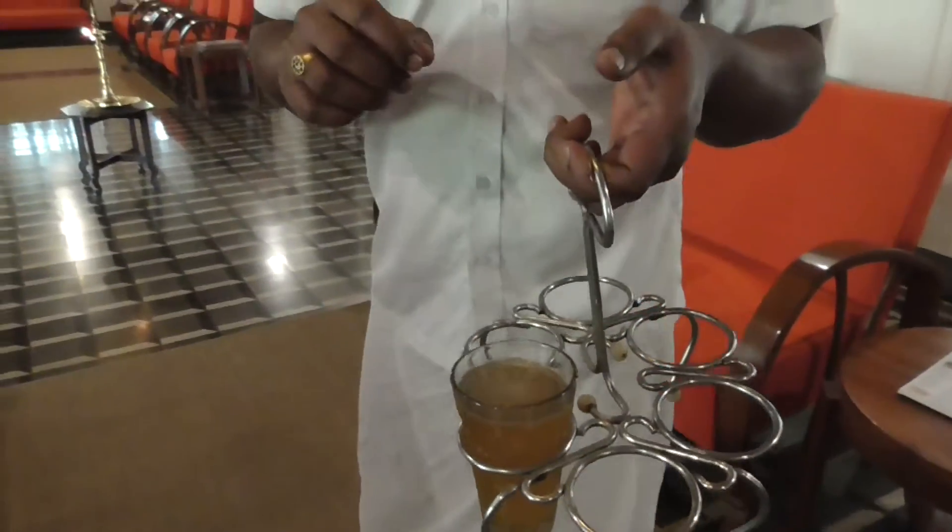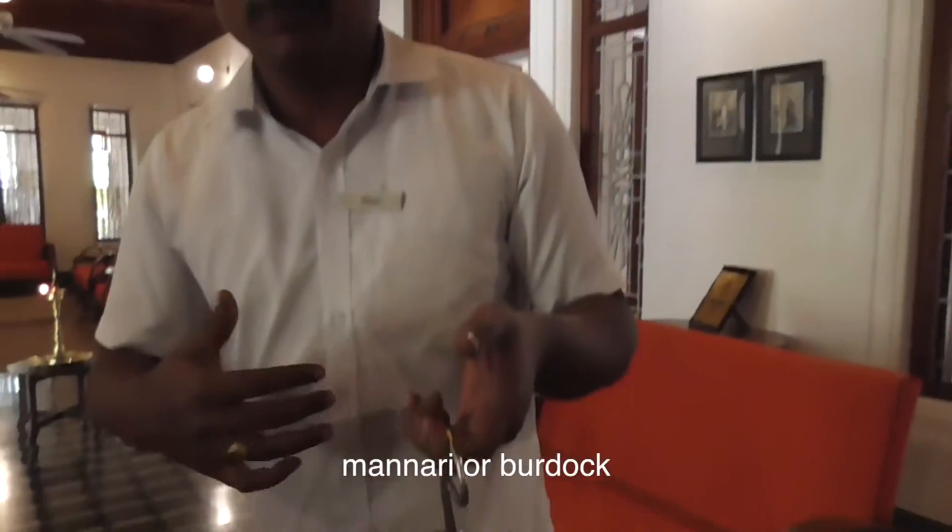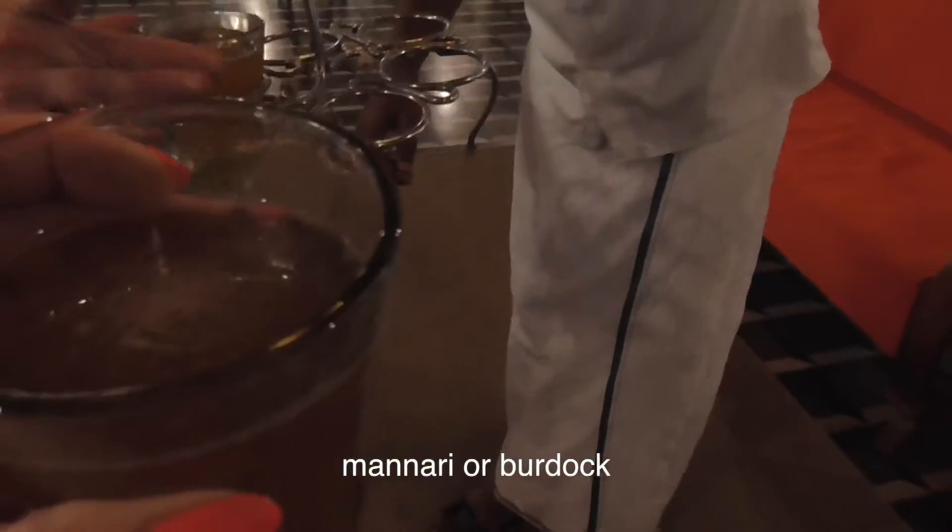We have a lemon and a herbal root called nanmari, which helps you. What is the herbal root called? It's called nanmari — it helps your body cool. We'll give it a try.